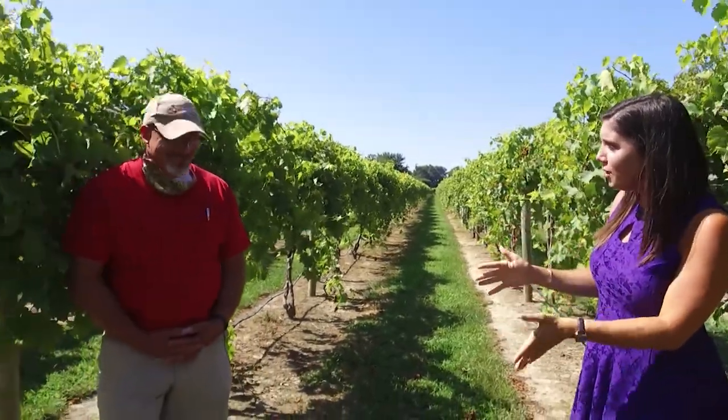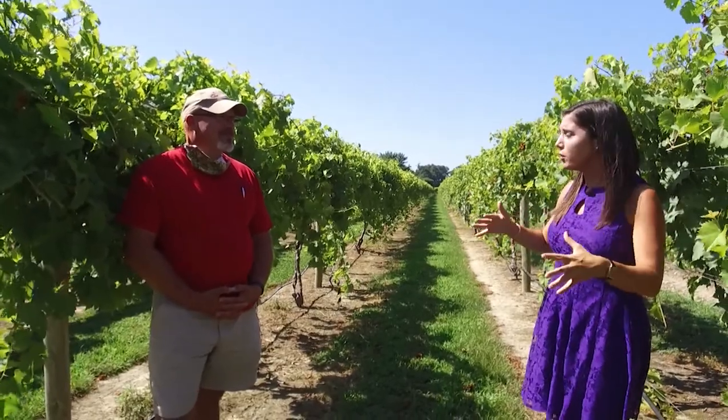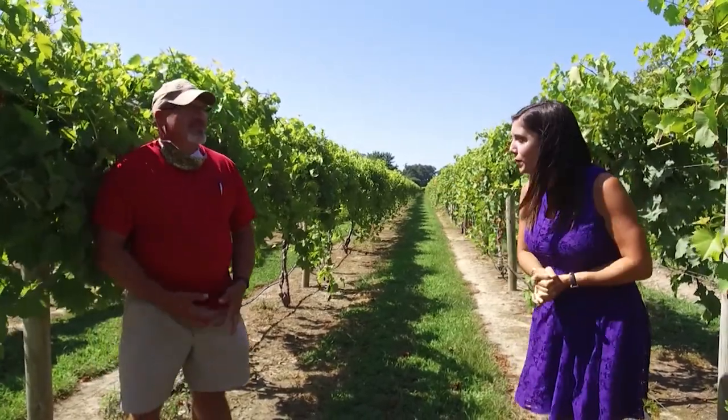Yes, Lisa, and we are here in the beautiful vineyards where it all starts. Some beautiful grapes growing here and I'm joined by my friend William Layton, winemaker. Now William, tell me a little bit about where you are in the process of the growing season.